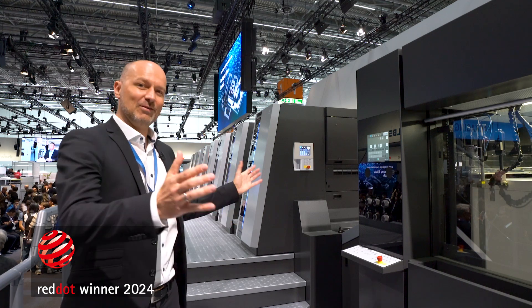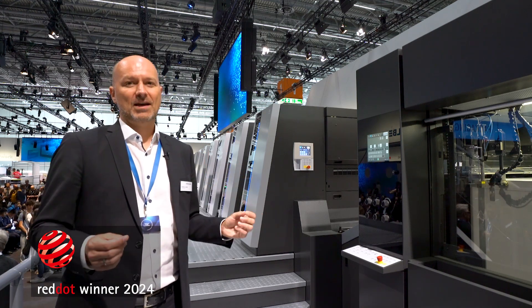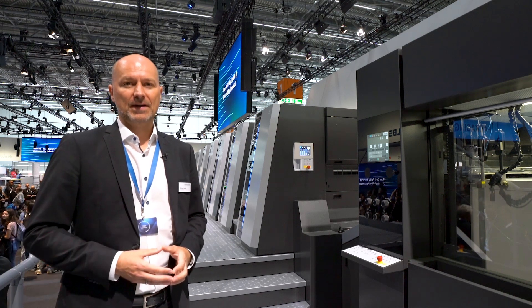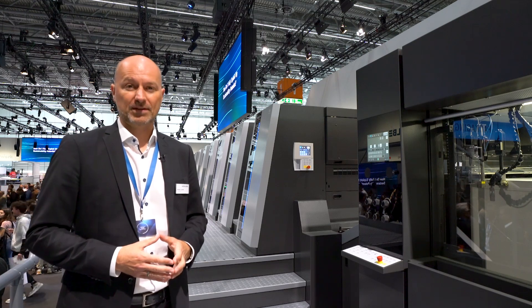The award-winning design, whilst retaining the Speedmaster origin, gives the press a completely new appearance. It is modern, digital and clean. An attractive workplace for the operator.